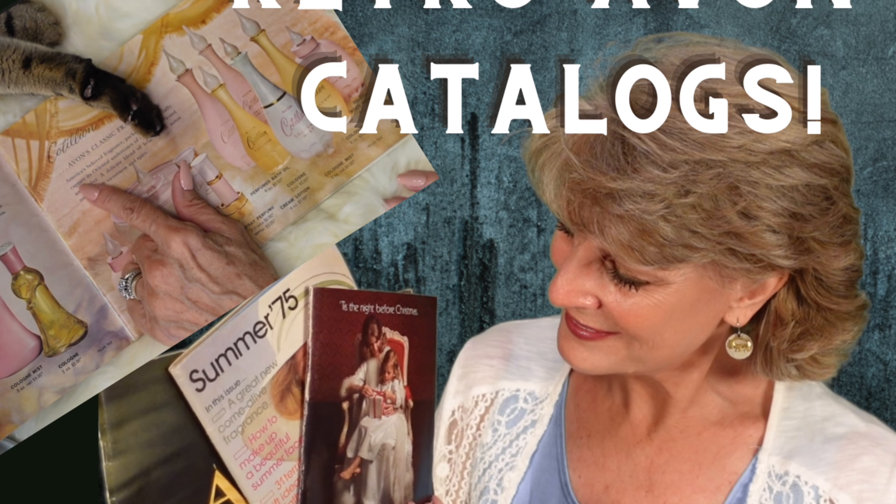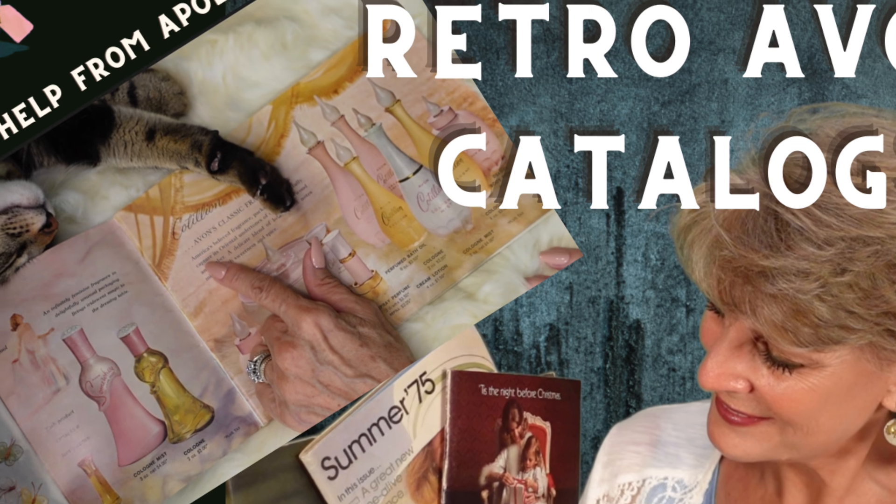I had two videos pre-recorded that I released while away — one was the Avon Catalog with Apollo's hands doing his thing, which was so much fun to record. The other was an unboxing video. I also did a Get Ready With Me about three weeks before I left that I'm going to release as well. It's a month and a half old, but it'll be coming soon, along with some other things I think you'll enjoy.